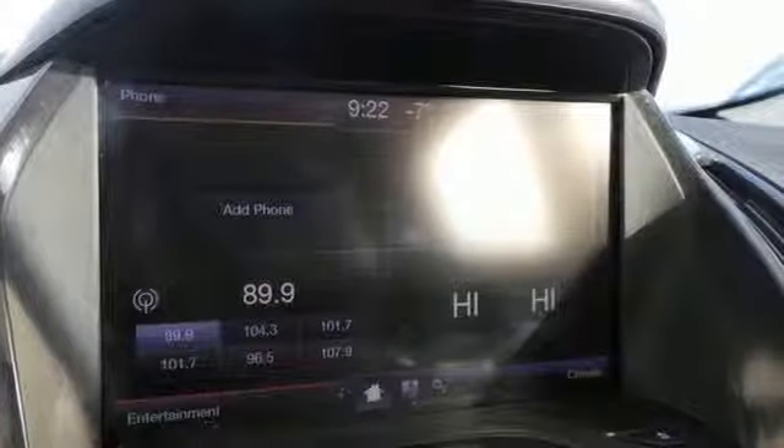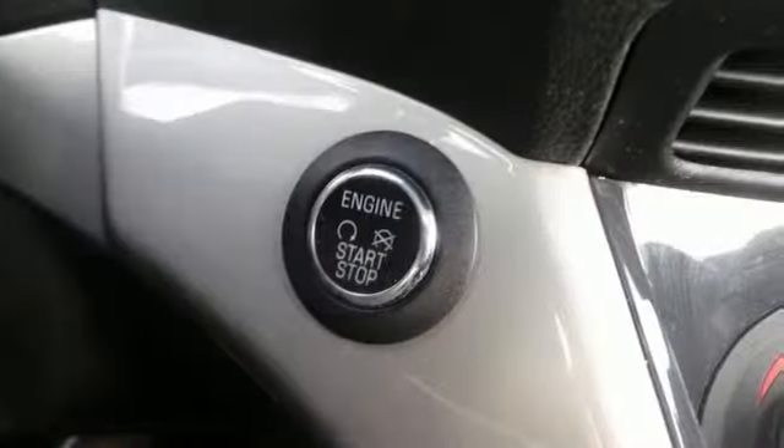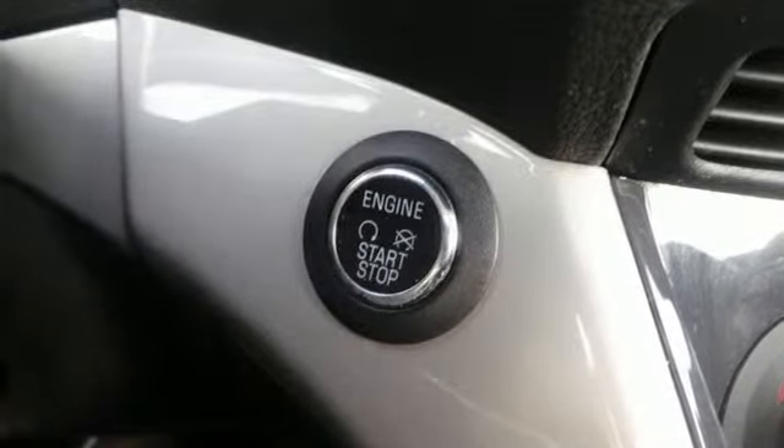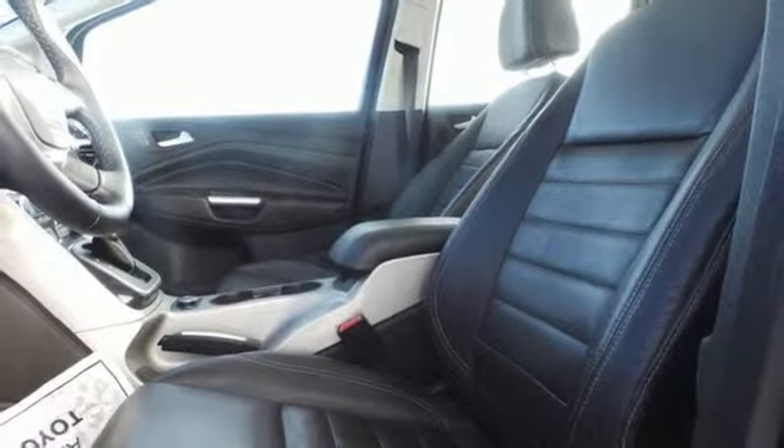You'll find pleasant surprises like the smooth finish of the leather shift knob and the added safety of turn signal indicator mirrors. This sleek and roomy vehicle shows off a little too, with a leather-trimmed steering wheel with audio controls.